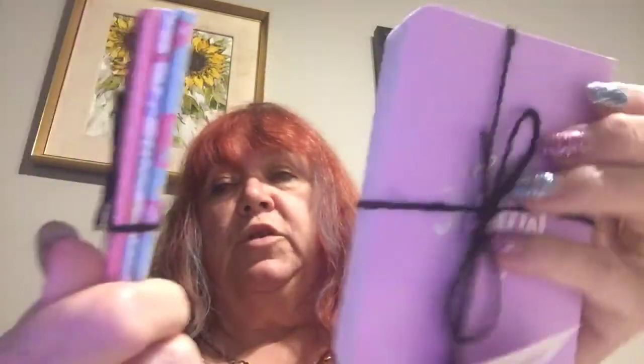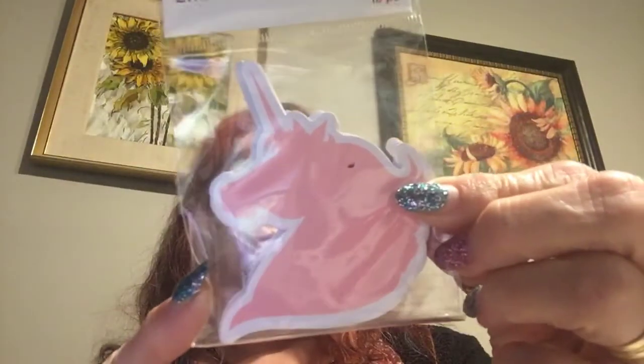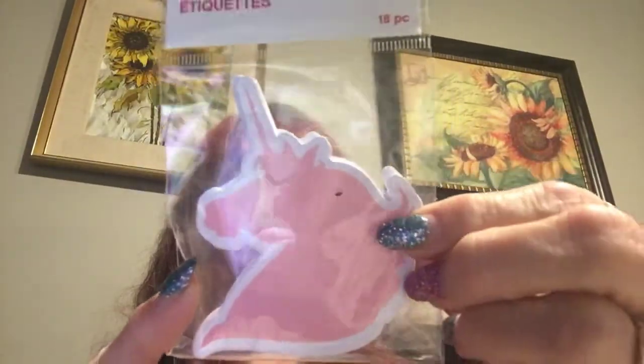Then I bought some books — I'm not sure how much these were, I have to look on the bill, but there's three of them and they were in that bin. And then these are little sticker things with the unicorn — I got that.